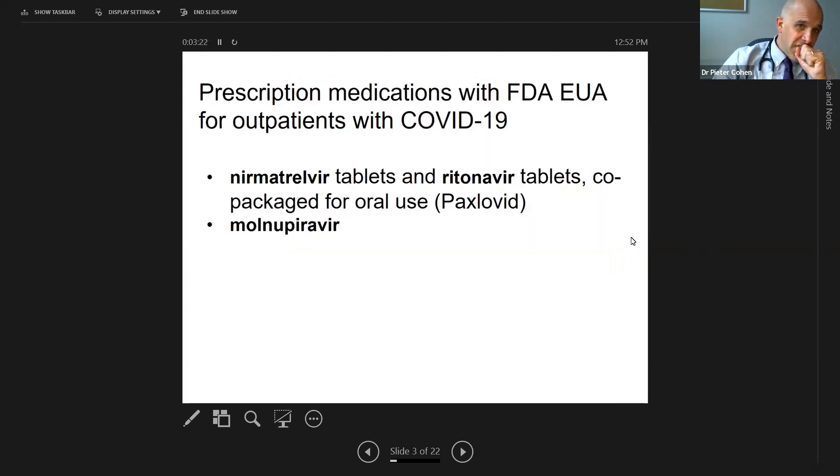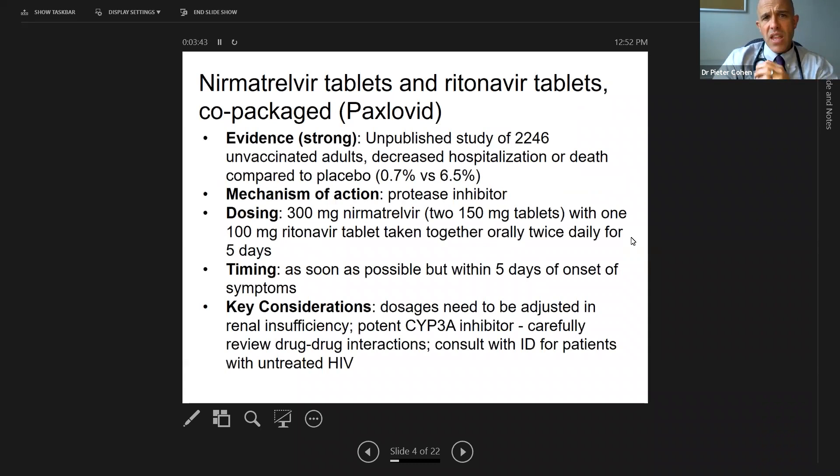Let's dive into the exciting new developments. First, the pills. One of these I'm very excited about, another I'm not. Let's dive into the details about our two new pills that are newly available to treat COVID-19 in the ambulatory setting. The first one, the one I'm excited about, is nirmatrelvir plus ritonavir — a combination, Paxlovid, that is now available. Supply is extremely limited for now, but we'll get to how to best use our limited supplies.